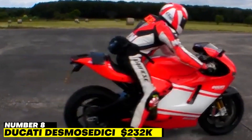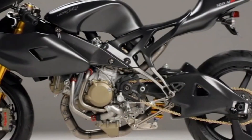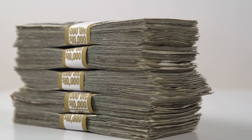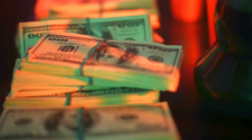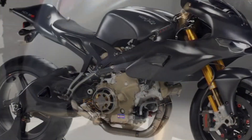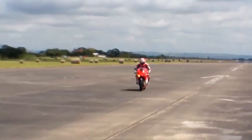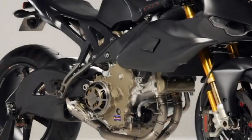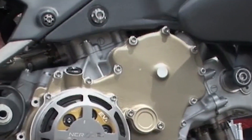Number 8: Ducati Desmosedici D16RR NCR M16 — $232,500. NCR starts with a $72,500 Desmosedici D16RR and upgrades it to make it more stunning and lighter, resulting in the $232,500 NCR M16 Street Rocket. The M16 is entirely made of carbon fiber, including the load-bearing edges, swing arms, and wheels. The gas tank, fairing, tail, and bumpers are also carbon. All mechanical components use aeronautical-grade aluminum or titanium, even down to the fasteners. NCR has tweaked the 989cc V4 Ducati engine to provide 200 or more horsepower.